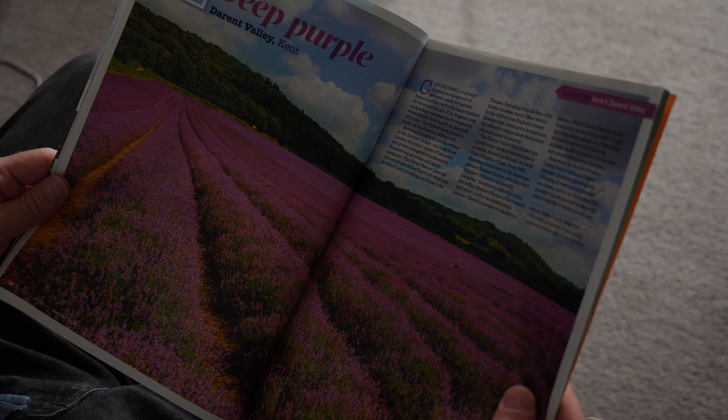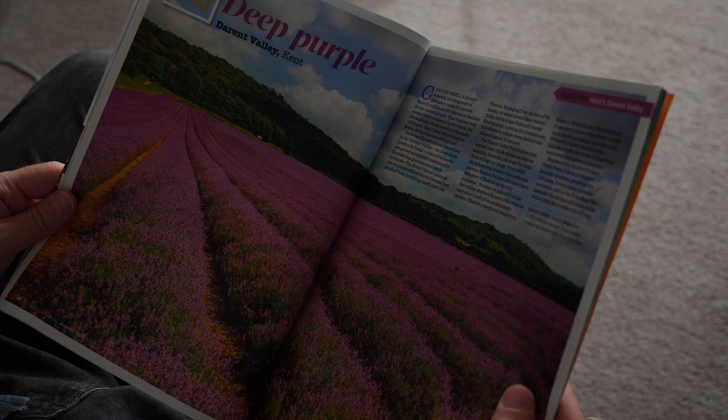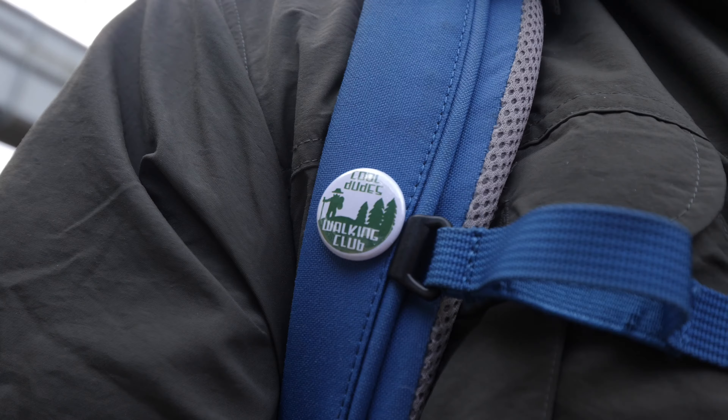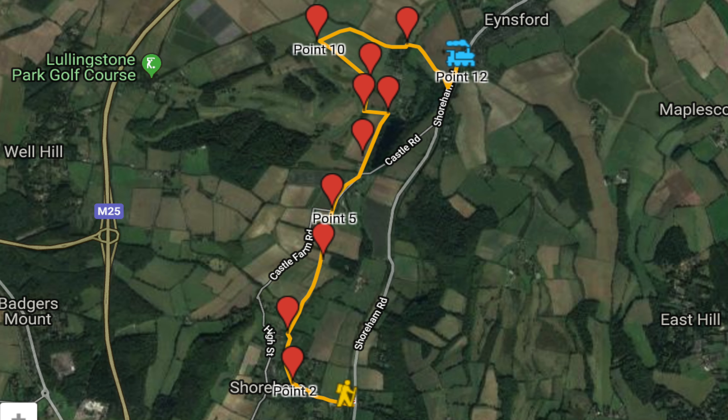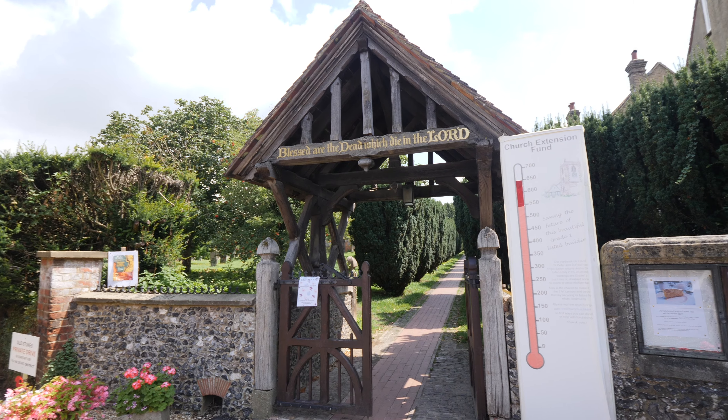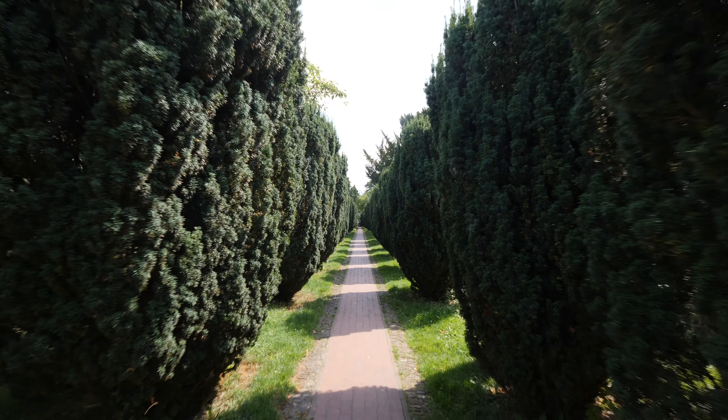Hello cool dudes and welcome to another walk. This time it's going to be a short walk, because short walks can be fun. I am in Shoreham after a train journey that was full of arseholes. And now I'm going to walk to Eynsford, and the object of this walk is to see the lavender, which is supposed to be spectacular according to a magazine that I read.